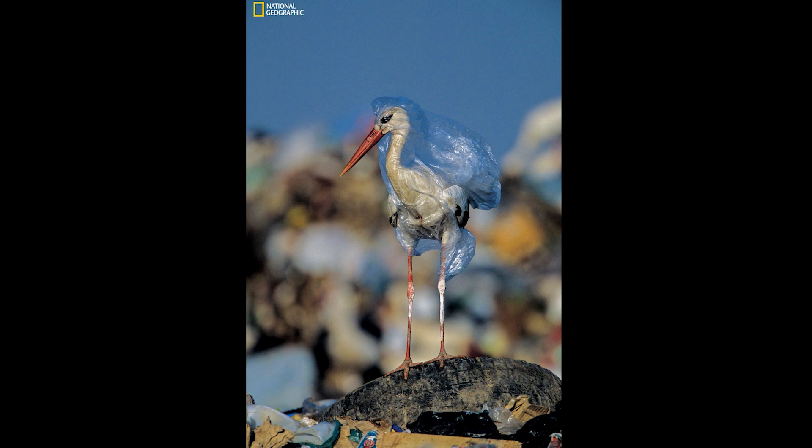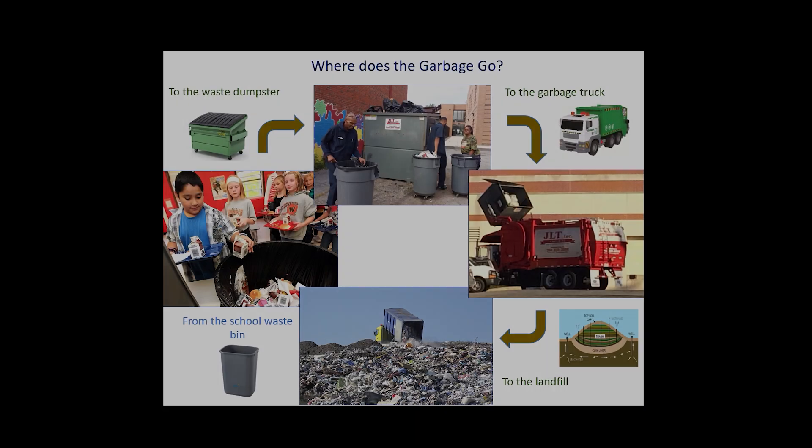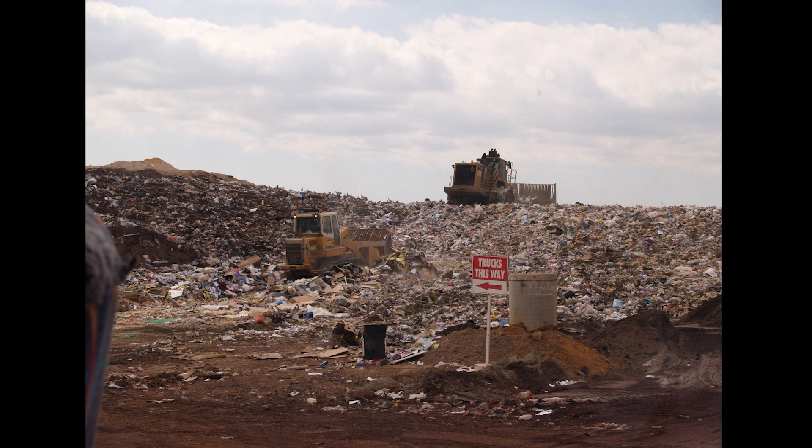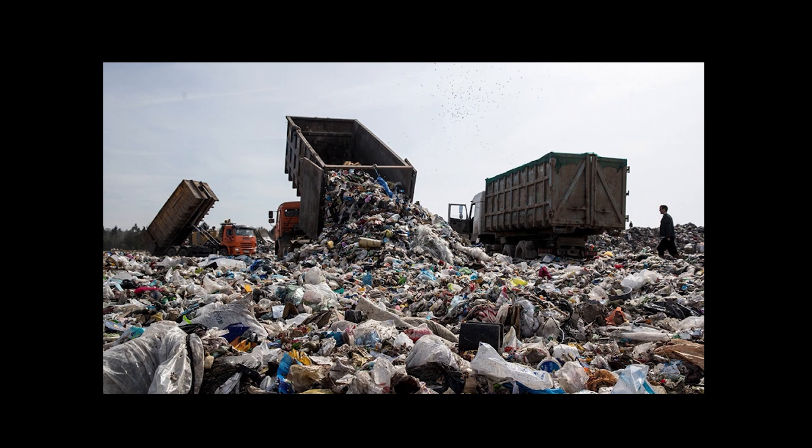Now, let's see what happens when we put our waste in the waste bin. The custodians take it to the trash dumpster, and from there the garbage trucks pick it up and take the trash to a place called a landfill, which is basically a big hole in the ground. The landfill gets filled with trash — it can get so full it looks like a mountain of trash. Is the landfill the right place for our trash? Well, it's an okay place, but it's certainly not ideal. It often smells and takes up a lot of space.